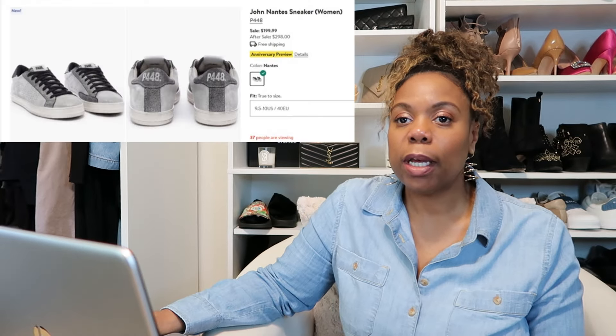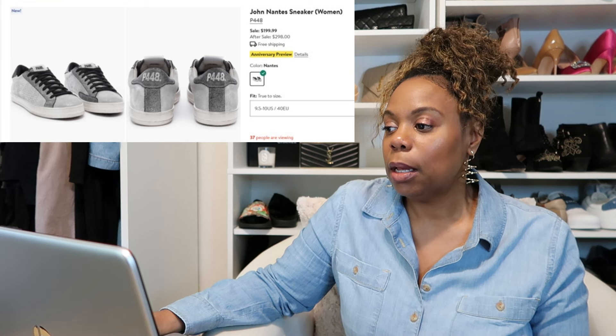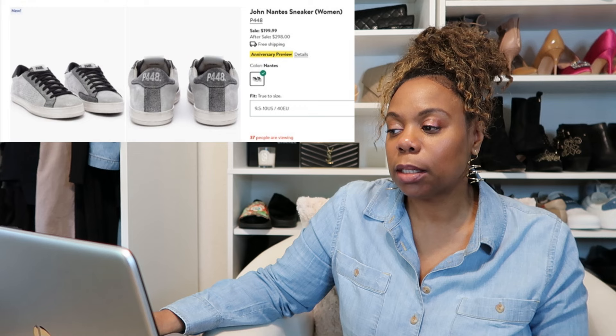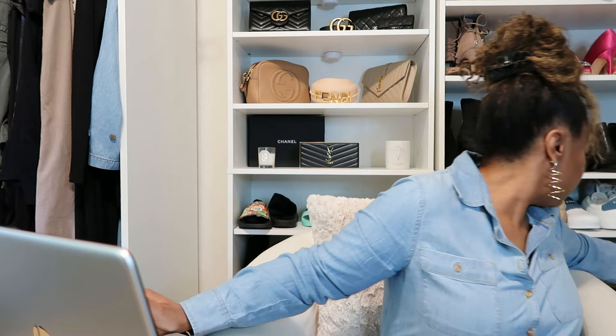The P448 sneakers are on my maybe list. They're on sale for $199.99, regular price $298. These shoes are really comfortable but they look so much like the Dolce Vita shoes I already have, which are inspired by the P448s, so I don't think I can justify getting them. If they were in another colorway I probably would, but that's why they're on my maybe list.